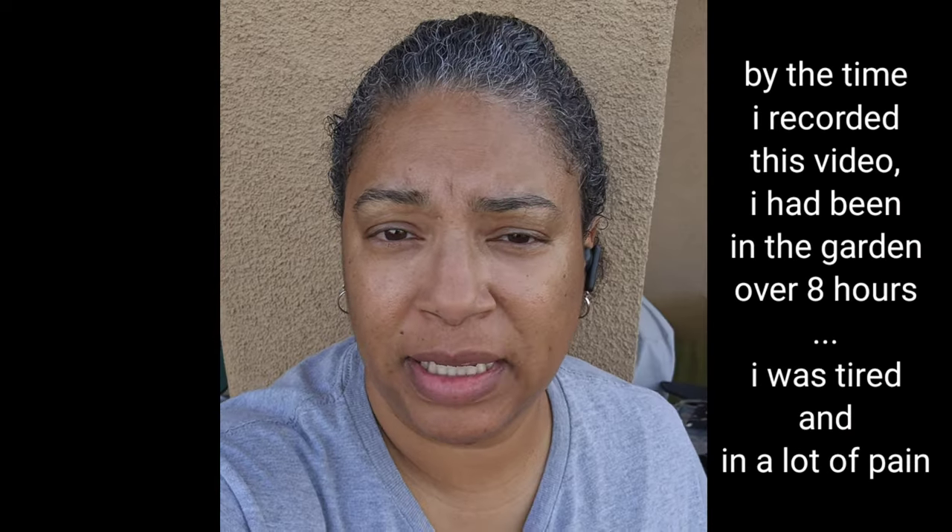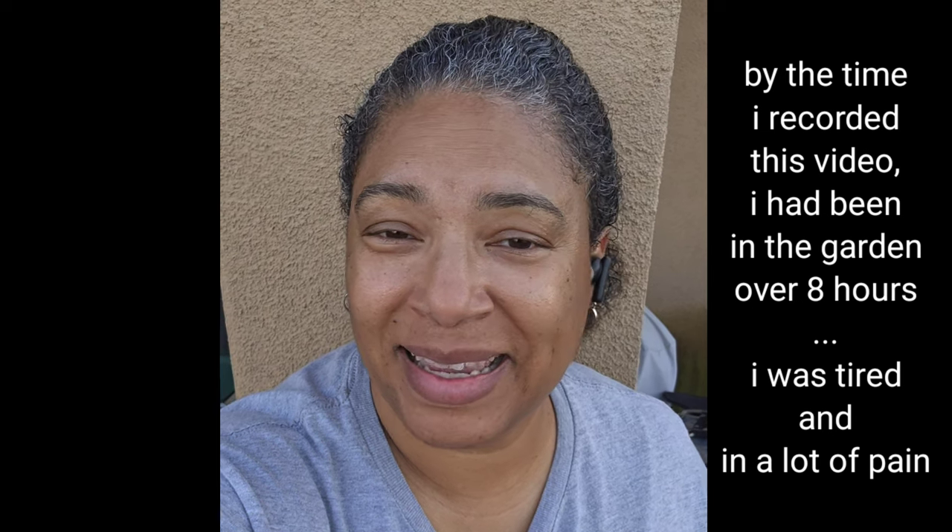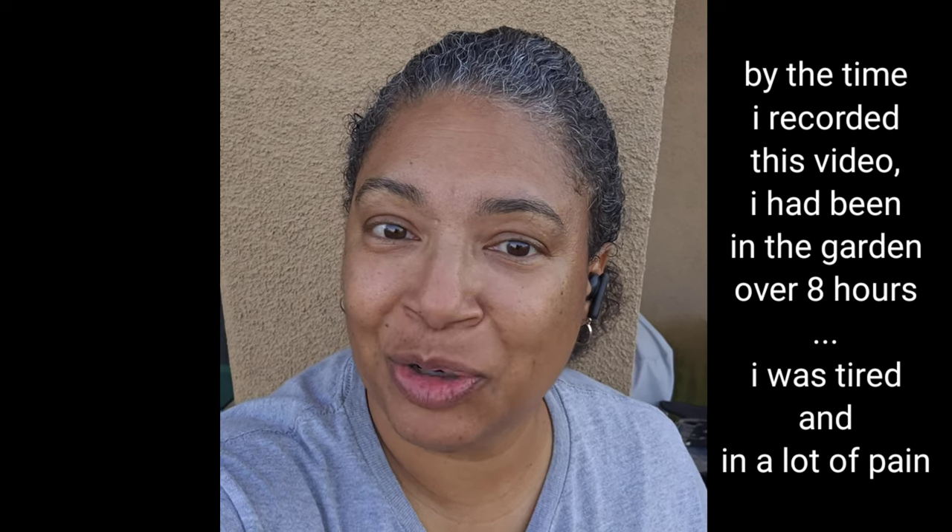I'm just going to show you what I've been doing in the backyard. I'm doing as much as I can. It's going slow, y'all, but it's going.